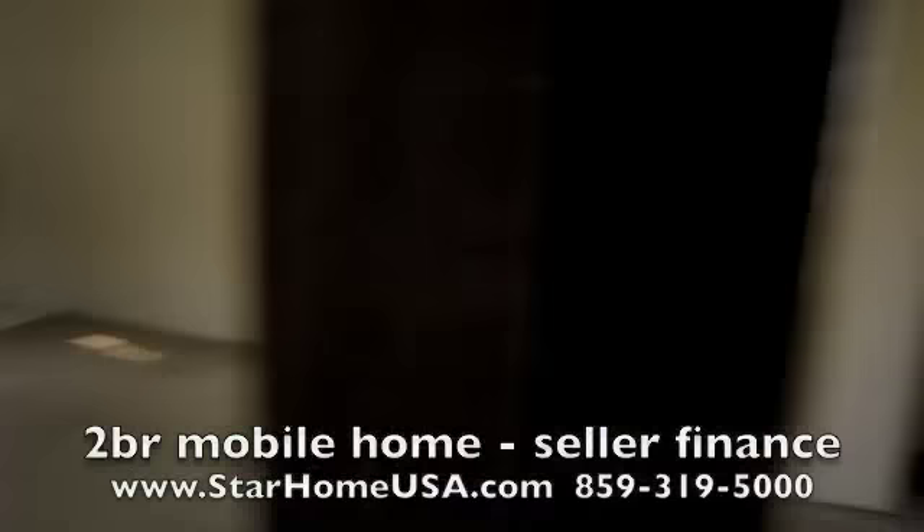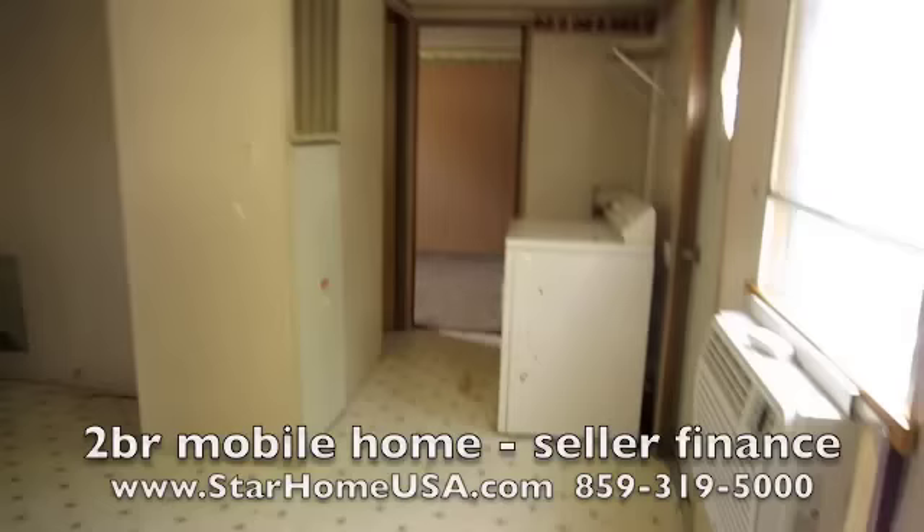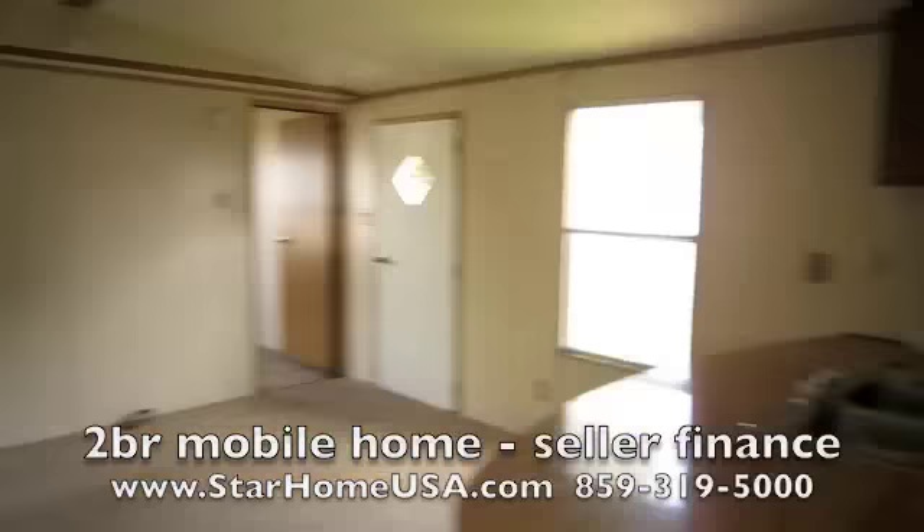We've got a new light fixture we're bringing in for this room. It's a pretty good sized bedroom — 14 feet wide. And look at this cute house, neat as a pin.